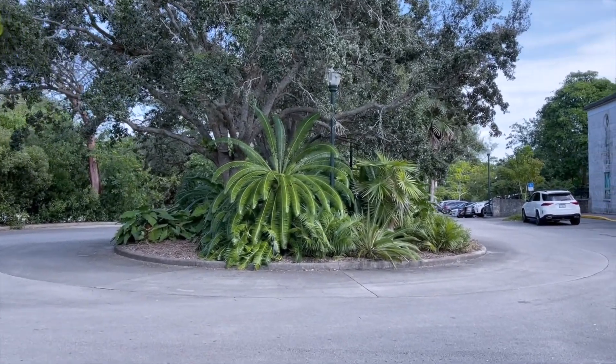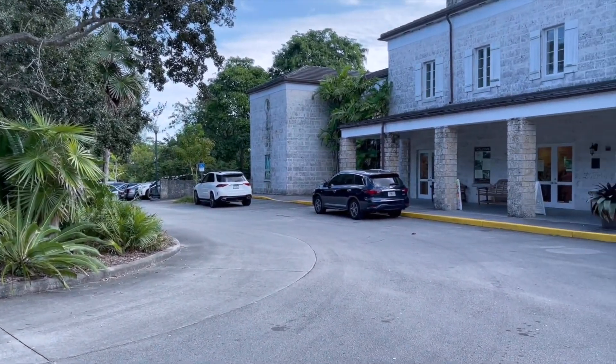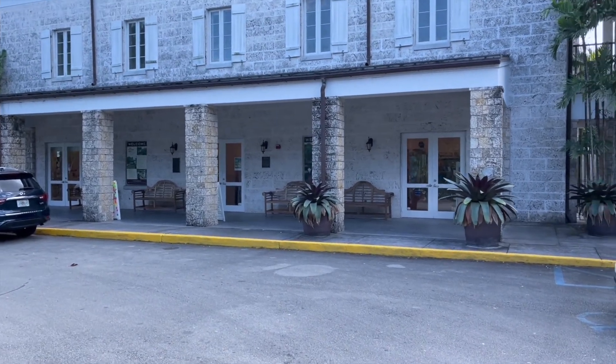Here we are. This is the center island in the roundabout just outside the entrance. There's the entrance.